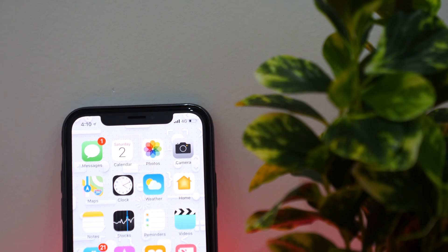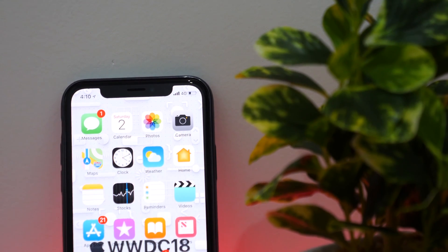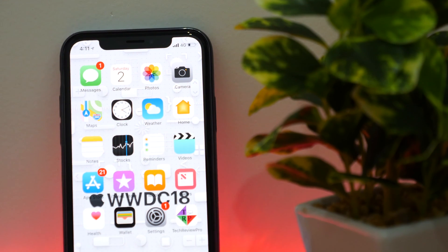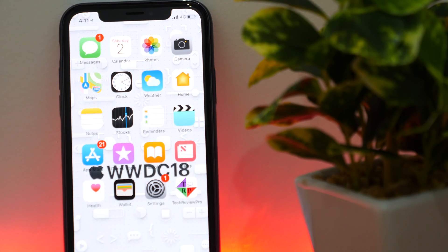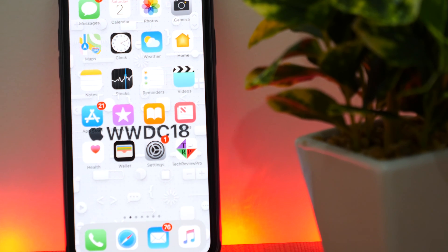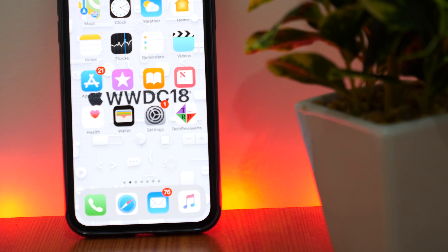These are the iOS 12 features I want in the upcoming version of iOS. Over the last 10 years, more or less, the home screen layout on iOS has remained the same. It's not that I don't like the current layout, but if Apple revamps its design a bit, that would be interesting. It will provide more space for clean and minimalist wallpapers.